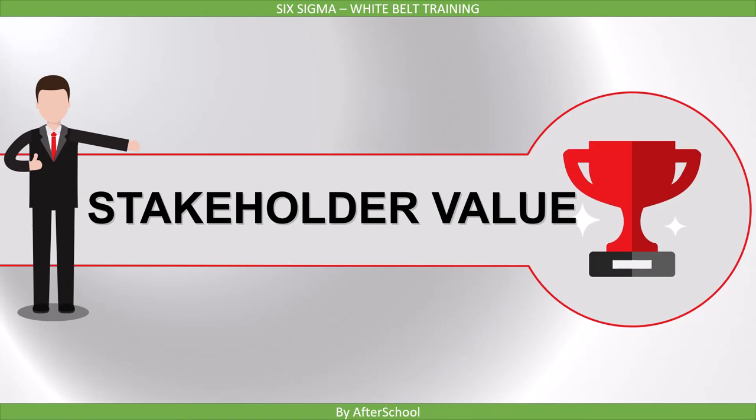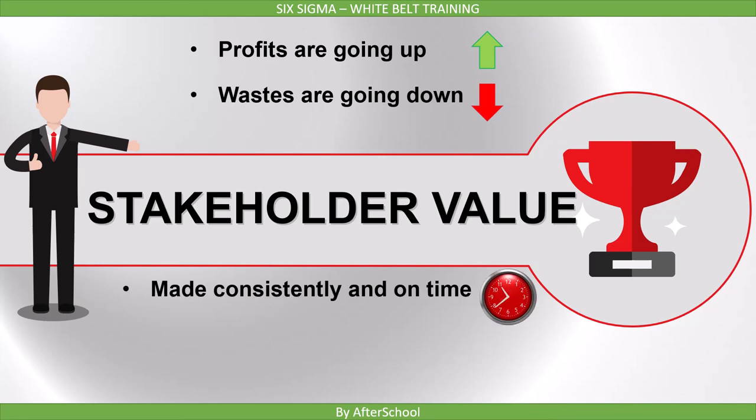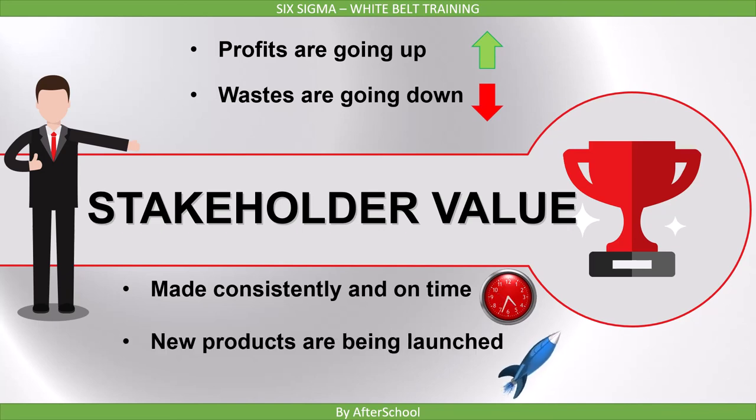The sixth benefit is Stakeholder Value. All these things at the end will lead to more profit and greater shareholder or stakeholder value. Shareholders will get more value for their investment in the organization because profits are going up, wastes are going down, things are being made consistently and on time, and new products are being launched. With all these things, the company or organization value goes up, and that is ultimately what stakeholders are interested in.